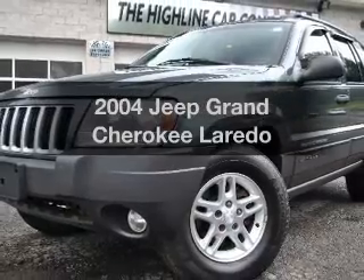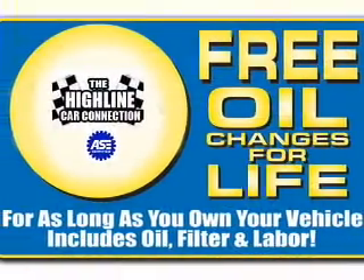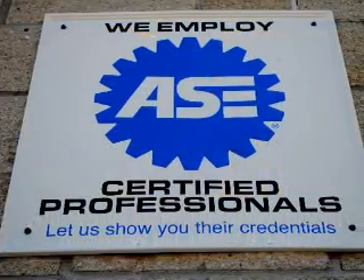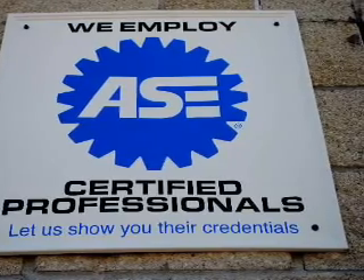Introducing the 2004 Jeep Grand Cherokee — everything you need under one roof with this great vehicle. With a solid six cylinder engine that responds smoothly to its automatic transmission, premium wheels give a more luxurious look.